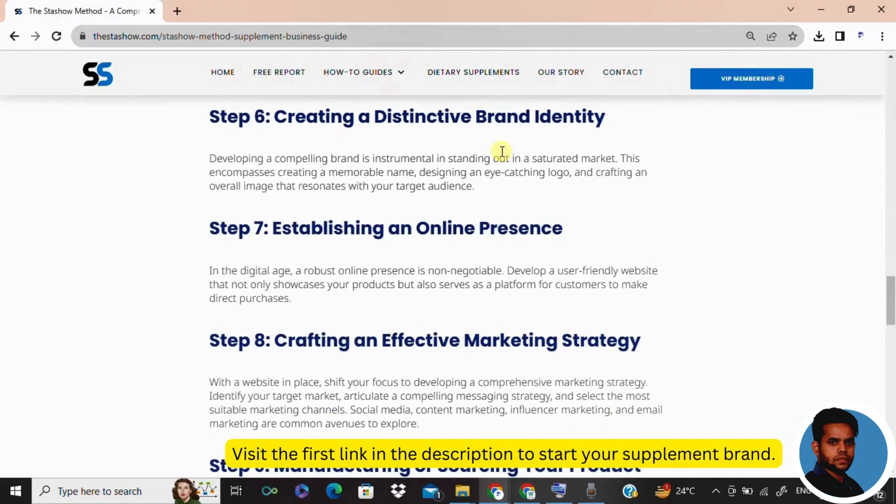Let's get creative now. In step number six, we talk about creating a brand. Your brand is not just a logo — please make a note — it's the personality of your supplements. Make it memorable, make it stand out. This is where your supplements start to take a life of their own.